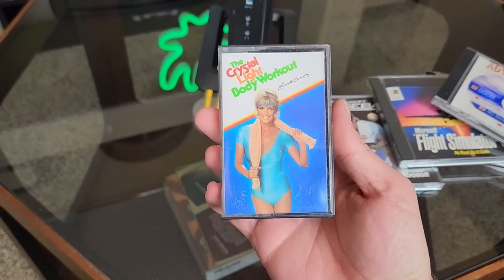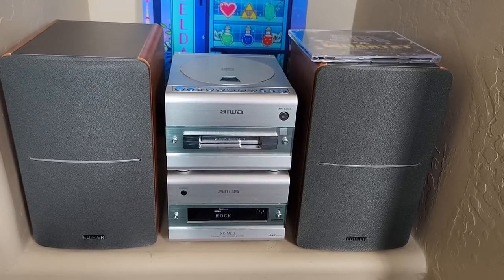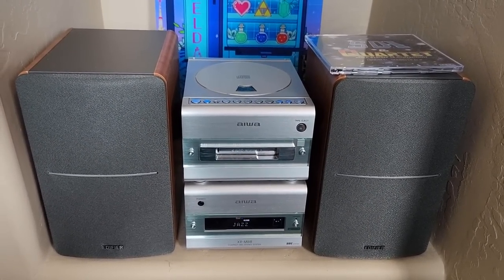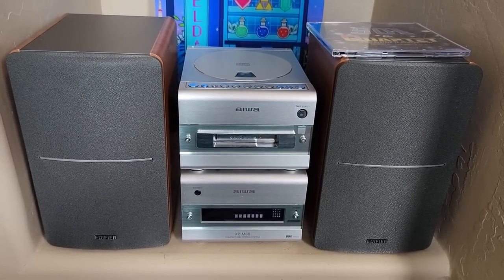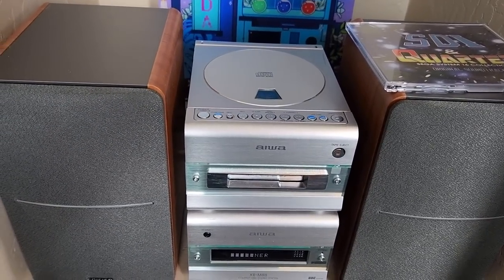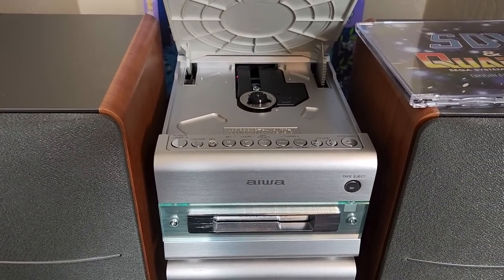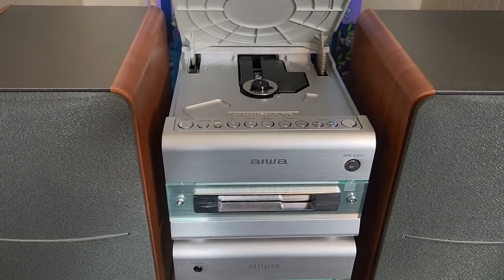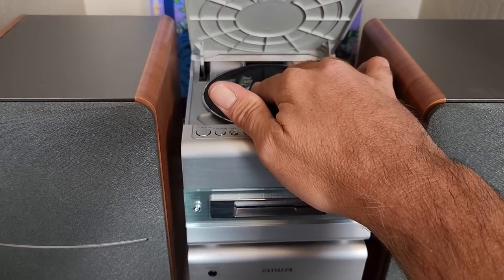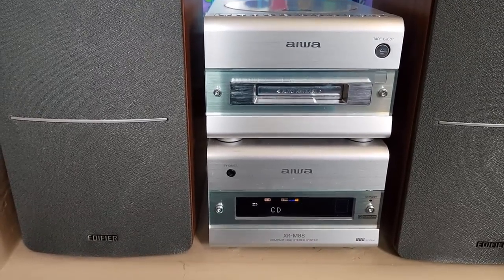And I did grab that cassette tape, so let's test out the new stereo. Here's that Iowa stereo — I grabbed a couple of cheap bookshelf speakers off Amazon. I'll probably replace these later but they actually look okay with the stereo and sound okay too. When I plugged this thing in it fired up and works perfectly. I need to find the remote because you can't turn the demo mode off without it, but everything works great. The CD player has soft-touch controls and the lid is actually motorized, which is pretty cool. I popped a CD in and it's just playing.